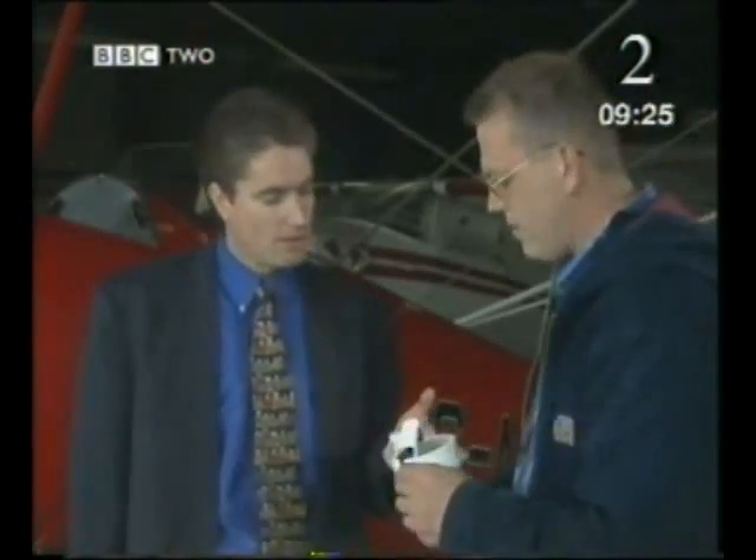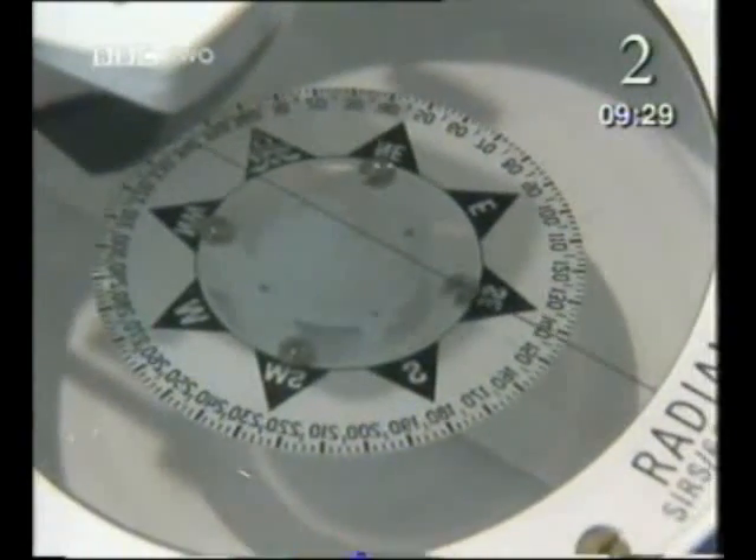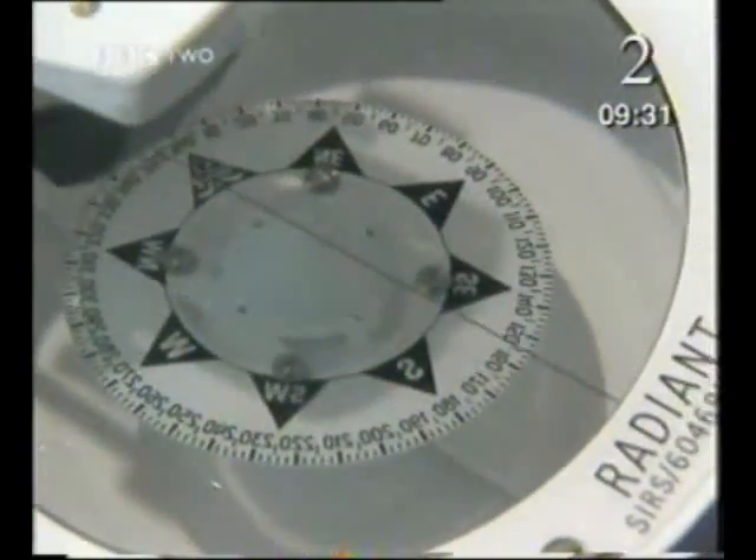So Bob, how does a magnet help you fly? Well, to answer that, Howie, you need to understand that the world itself is a giant magnet with a north pole and a south pole. The compass that you're holding is a vital piece of equipment in the aircraft, and it will be attracted to the magnetic north at the north pole. Once you know where north is, you can work out where east, west and south are.